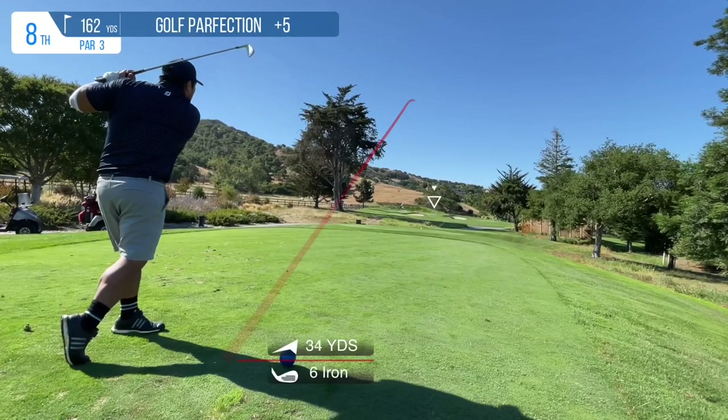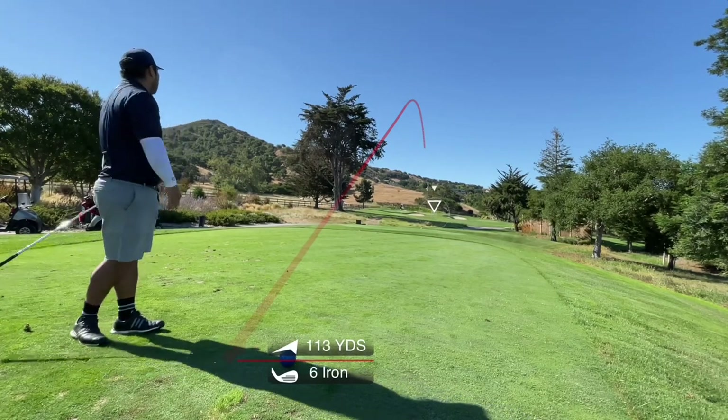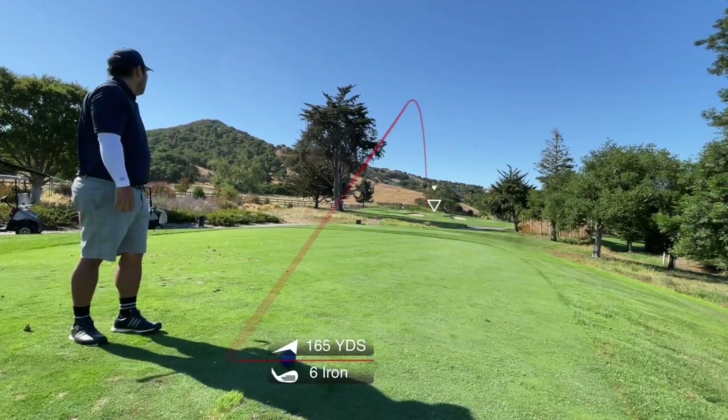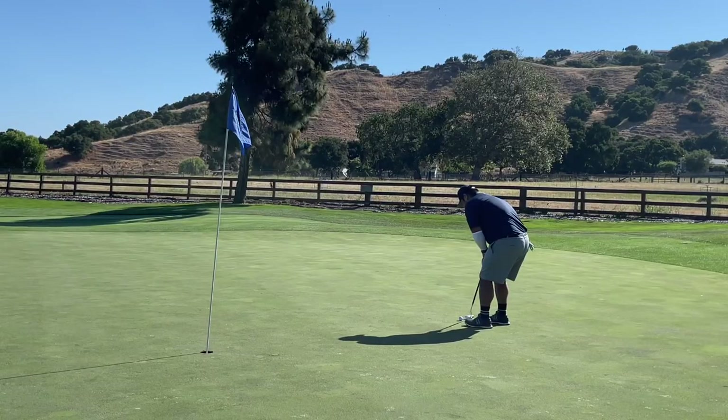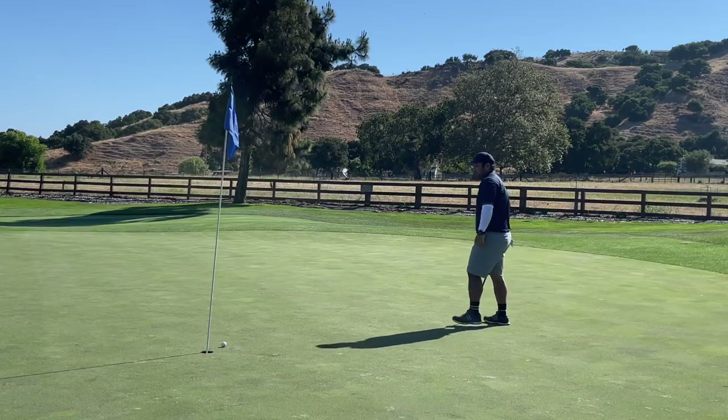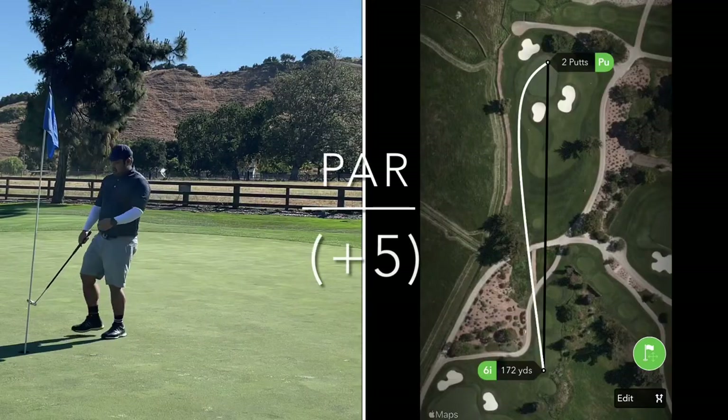Next up is a decent length par 3, and the green in regulation train continues. If it weren't for that triple, I feel like I would be in a pretty good place. Here's my birdie attempt — don't quite make it. Another par.